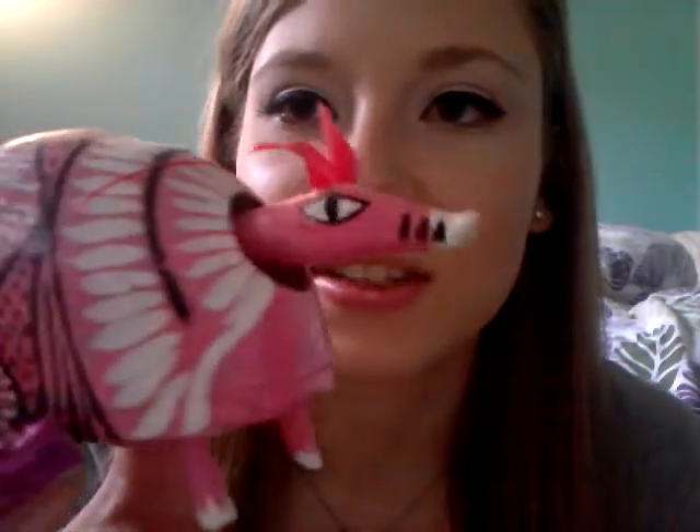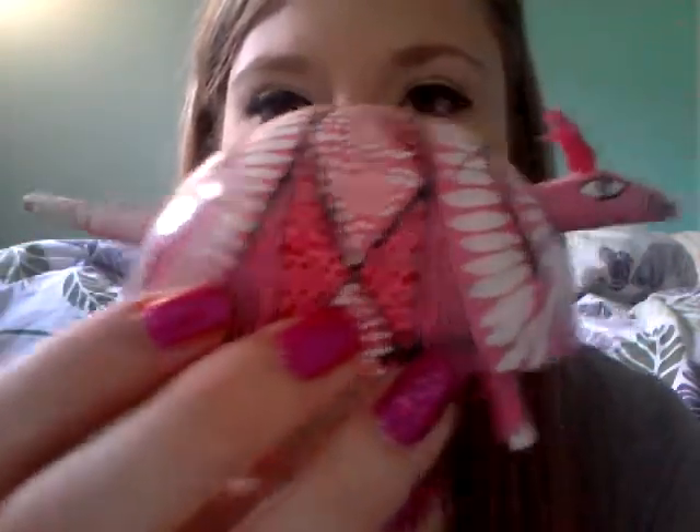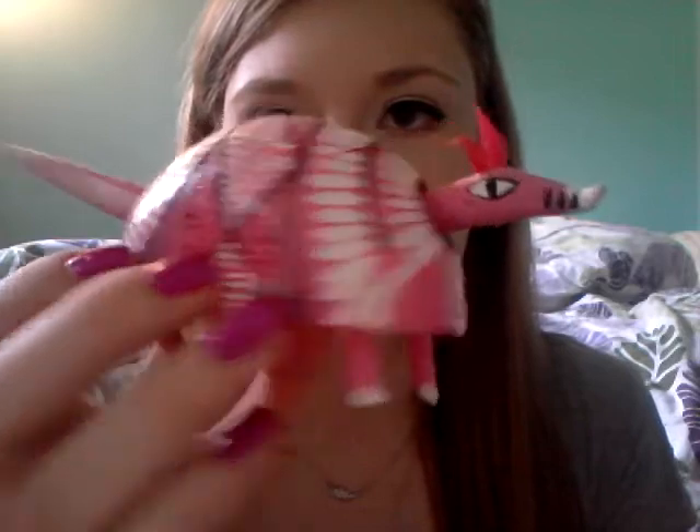Another one I got from Mexico — it's an alebrihe. The tail, unfortunately, broke. There's a string inside, but it broke, unfortunately. But the head still kind of bobbles around, so that's kind of cool. And it has different markings on it.